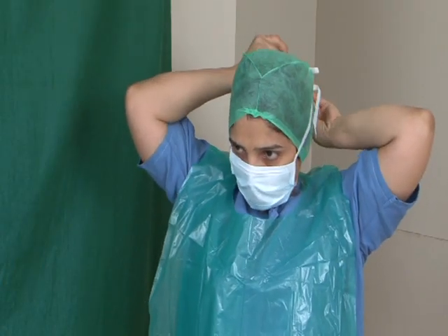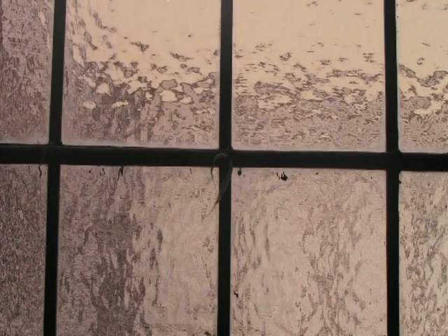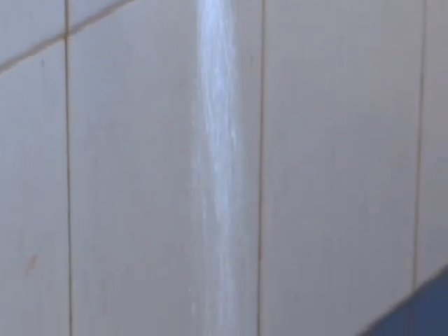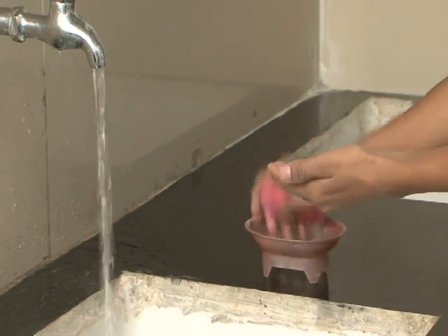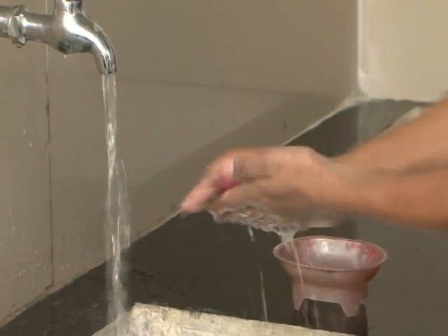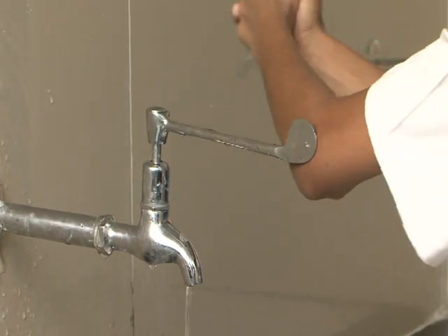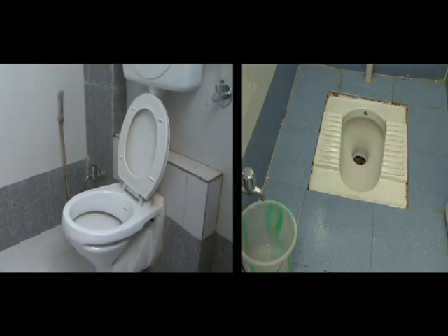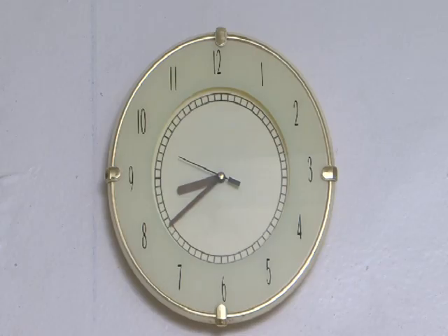The labor room should be well illuminated; windows should have frosted glasses and curtains. It should have provision of 24-hour running water. The washing area should have soap, running water, and a long-handled tap which can be closed with the elbow. It should have an attached functional and clean toilet.